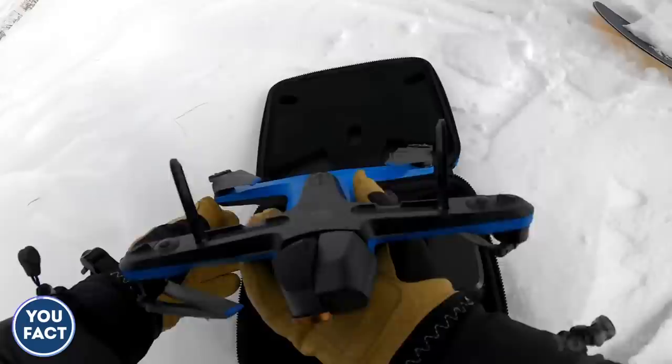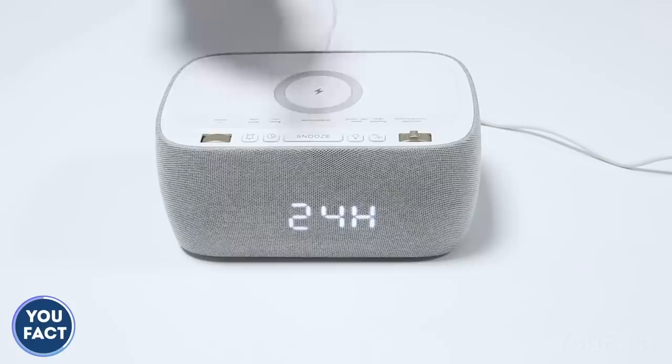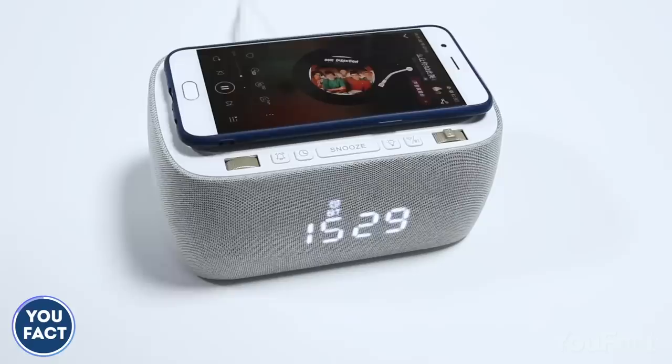This one's for your nightstand. It'll gently wake you up in the morning, turn on your favorite music, and use it as a speaker while you're getting dressed for work. All the settings are easy to adjust with physical buttons. Moreover, the clock will wirelessly charge your phone, and there are a couple of additional ports to charge your AirPods, for example. The device will cost you about $85.